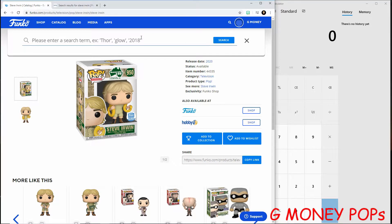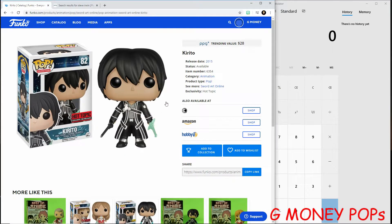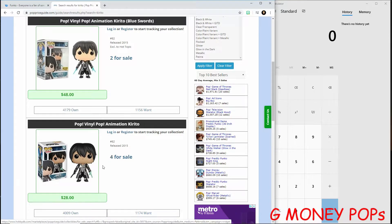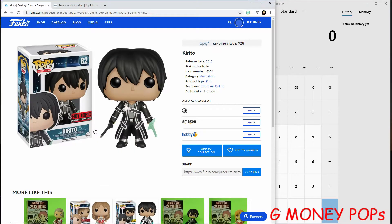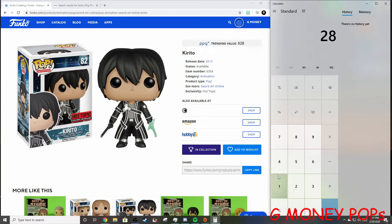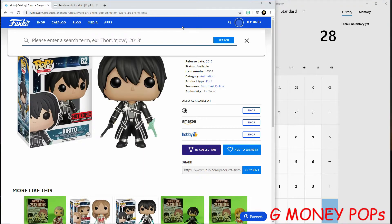Let's go ahead and look up our mystery box pops and see how well we did. Starting with the common — the Sword Art Online anime Funko Pop. Wow guys, he's actually a Hot Topic exclusive and he's worth $28! Checking on PPG — yep, showing $28 there too. So we got a common that's worth $28, that's crazy. It just seems to be missing the sticker on the one I received, came out in 2015. We already made our money back just off the common pop!